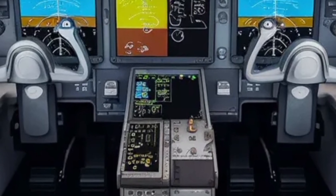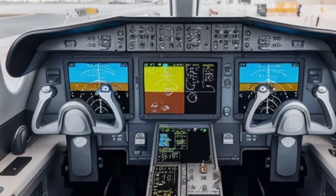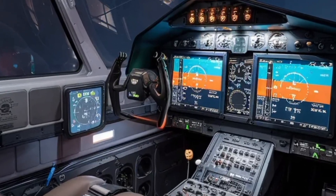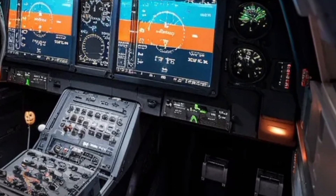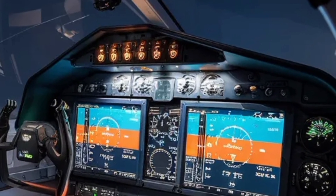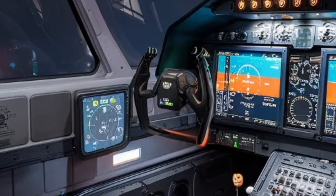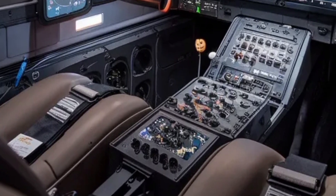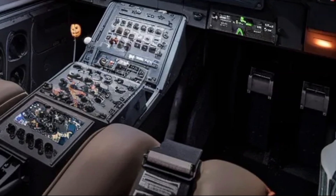When it comes to maintenance and logistics, HAL has focused on making the MK2 easier to service. Modular systems allow rapid replacement of key components, cutting down ground time between sorties. The aircraft's diagnostics system is fully digital, constantly monitoring its own health and transmitting data for predictive maintenance. This is comparable to what advanced Western fighters like the Gripen E and F-16V are doing, helping to ensure high availability rates. HAL also plans to implement augmented reality tools in maintenance hangars, so technicians can visualize the internal layout while performing complex repair or inspection work.